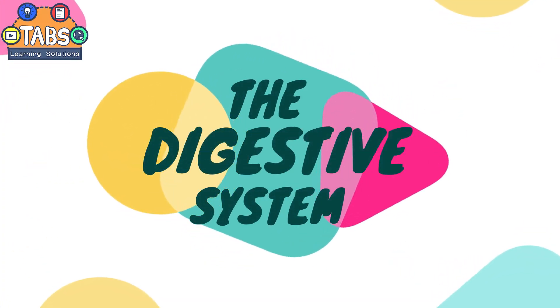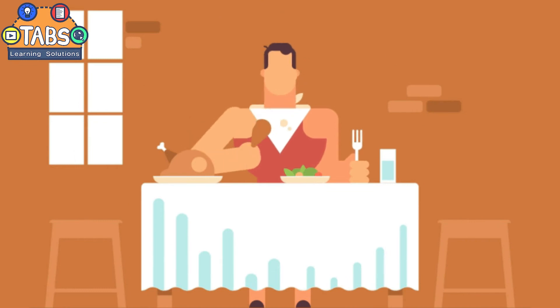The Digestive System. In this video, you will learn how the digestive system works.